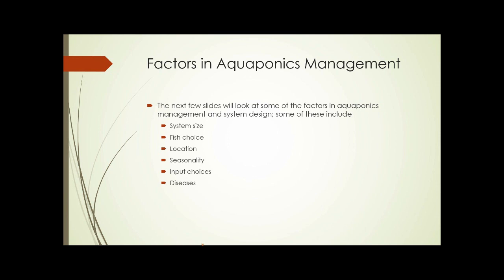What are some of the factors involved in aquaponics management? These include the size of the system, the choice of fish, the location of the system, seasonality issues, input choices, and diseases.